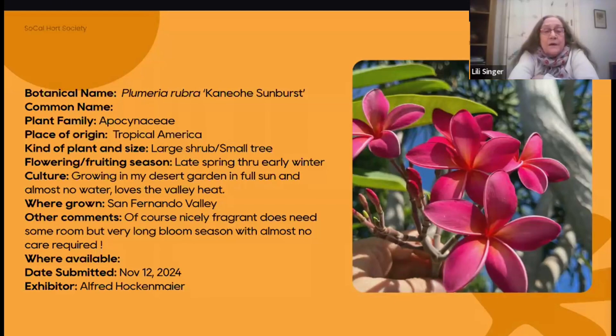It does need some room because it will get kind of big. They can get big and have a very long bloom season. They are widely available. The Arboretum also has a wonderful collection of plumerias, and they have a big plumeria festival every year where you can pick up all sorts of cuttings and growing plants of all kinds of different cultivars. So beautiful, beautiful plumeria.